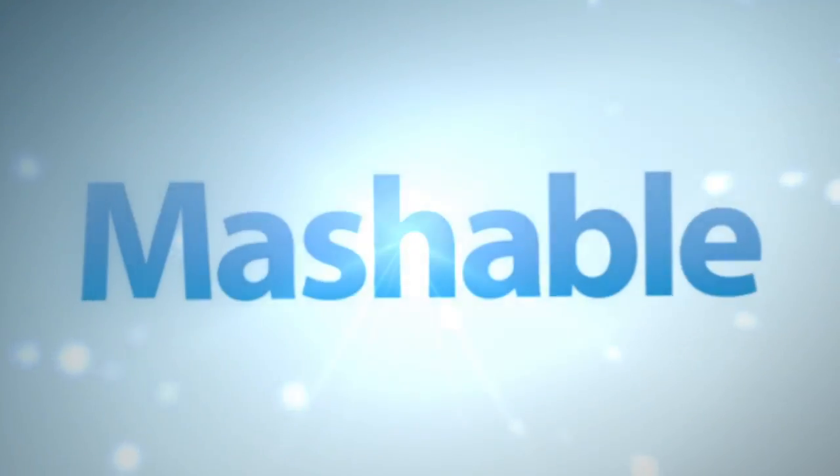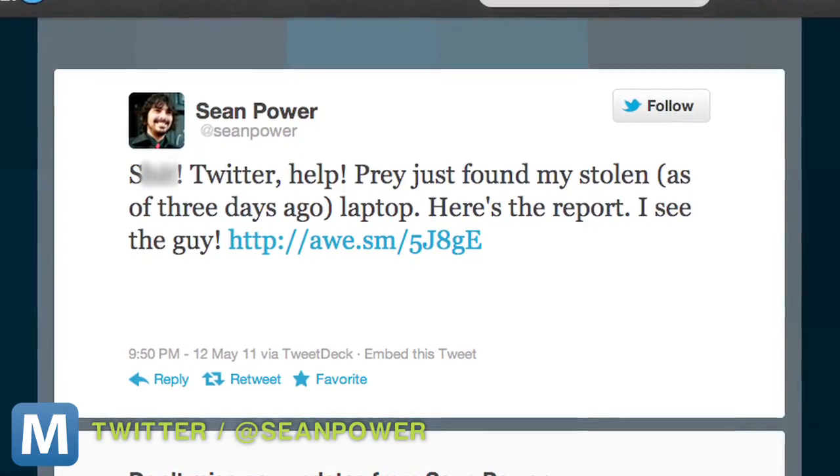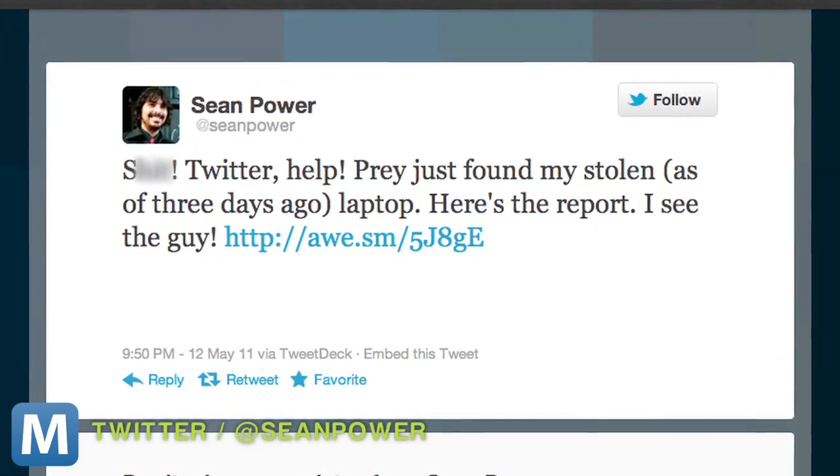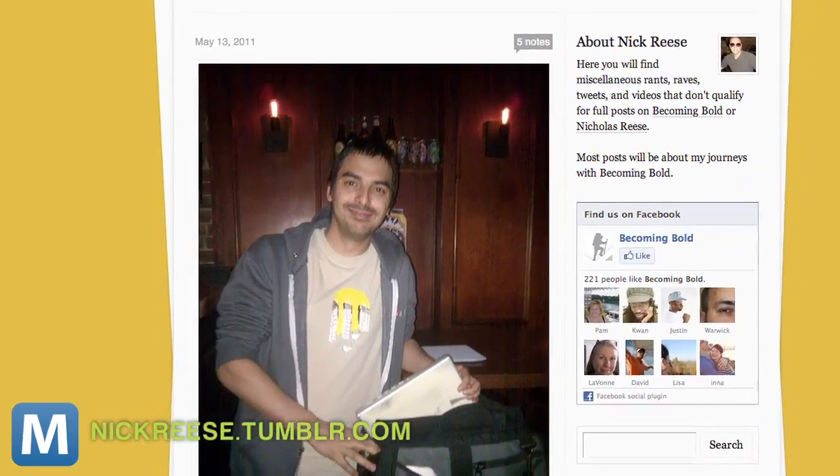But if experts sound too expensive, you can always go the free route — or at least that's what Sean Power did. After his MacBook was swiped from a bar in New York, he used Prey, a free tracking software, and then tweeted for help. And thanks to a Twitter vigilante, he and his laptop were reunited.